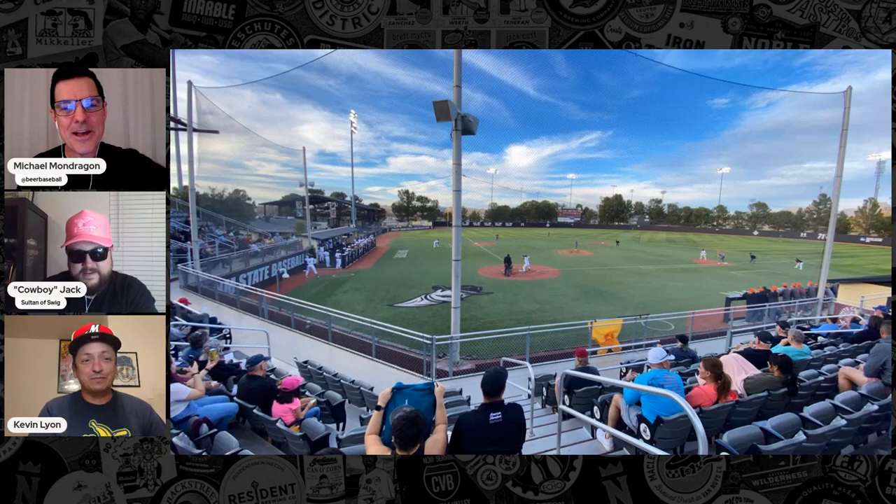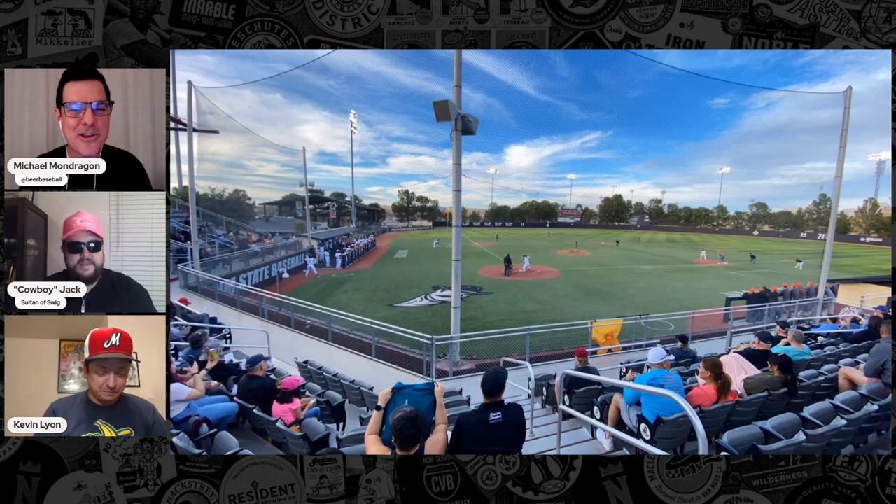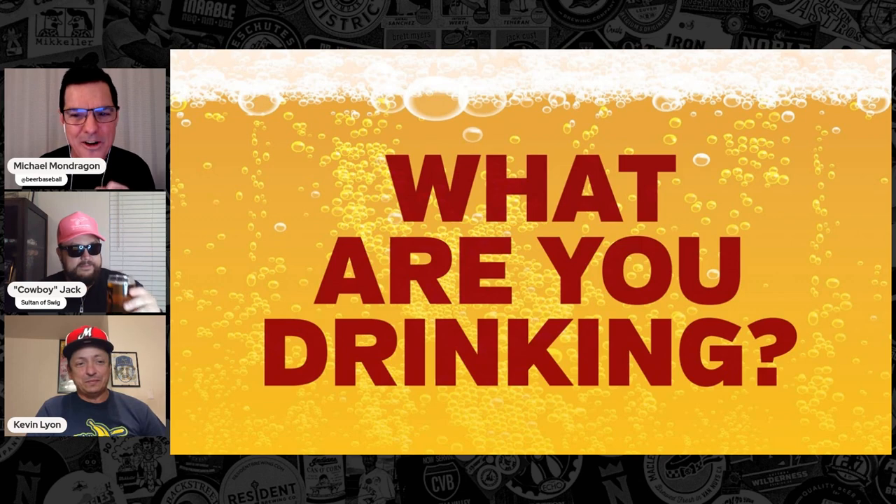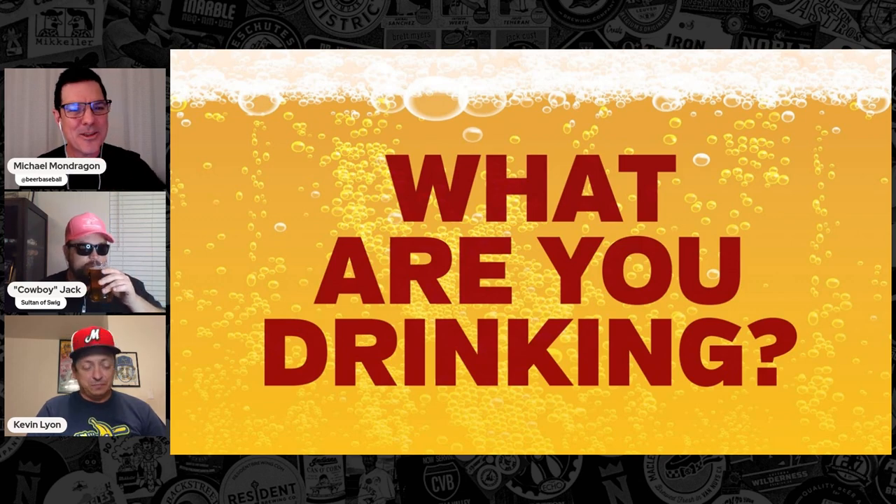Well, Kevin, you bring up something fun. As tradition on the show, we always bring a new and unique craft beer to review and enjoy. So let's see what we are drinking tonight. Kevin, I'm going to start with you.